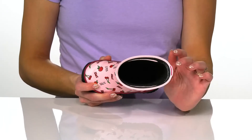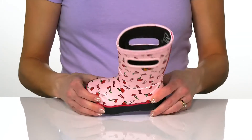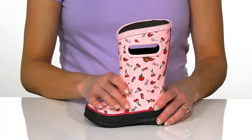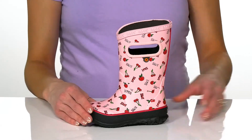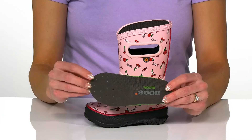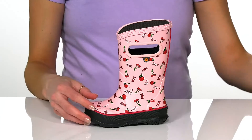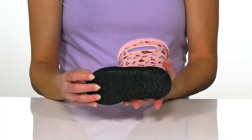Inside they have DuraFresh technology, so it's going to keep stinky unwanted odors out and keep your kiddo's feet nice and fresh. They also have moisture-wicking technology to pull away perspiration and keep your kiddo's feet dry. They also feature a bloom algae-based footbed with great perforations.